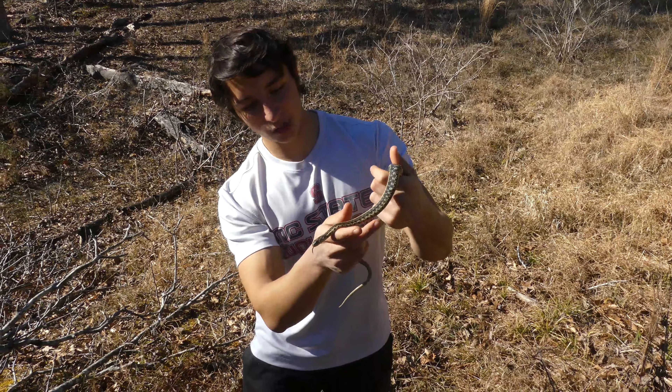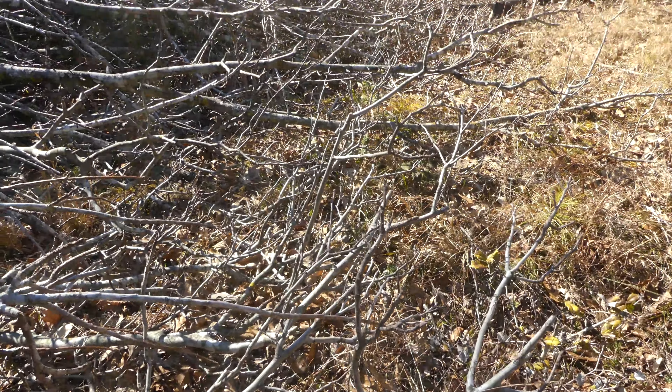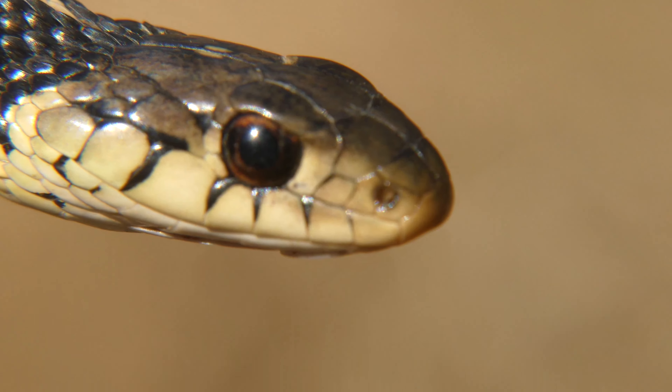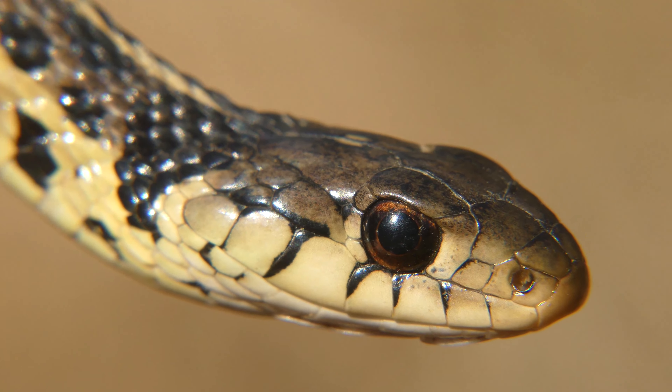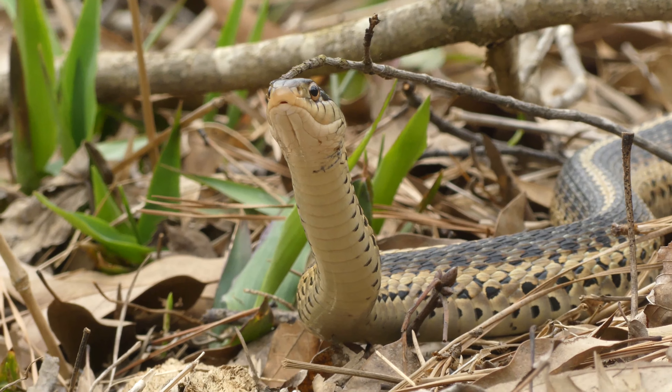That was such an awesome find — pretty unexpected, honestly. I was thinking if we saw anything, it would just be a racer. I'm really glad we could bring this adorable garter snake up in front of the camera. We'll get him right back so he can go back to digesting whatever little frog or lizard he caught.